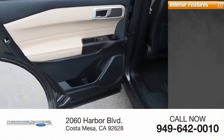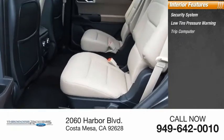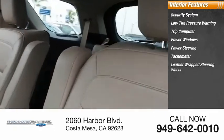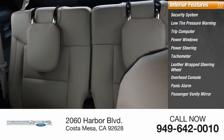Inside you'll find a security system, low tire pressure warning, trip computer, power windows, power steering, tachometer, leather-wrapped steering wheel, overhead console, panic alarm, and passenger vanity mirror.